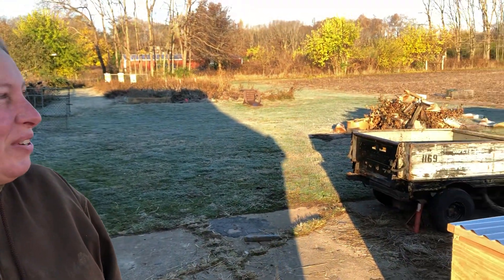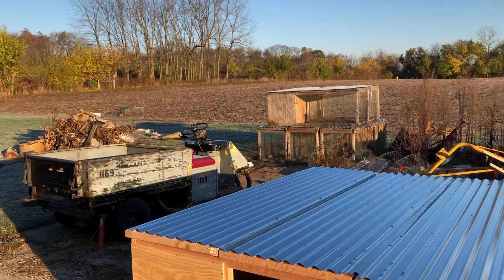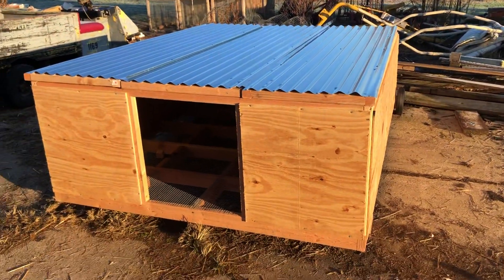Good morning everyone. It's cold this morning — it went below freezing last night, that's why the frost is everywhere. And there is the duck cage.